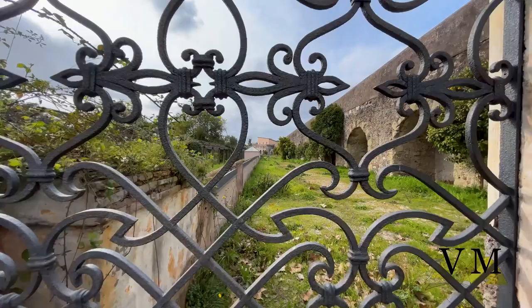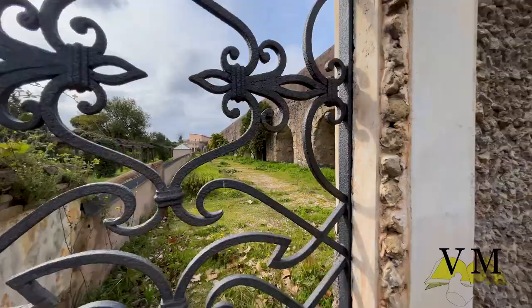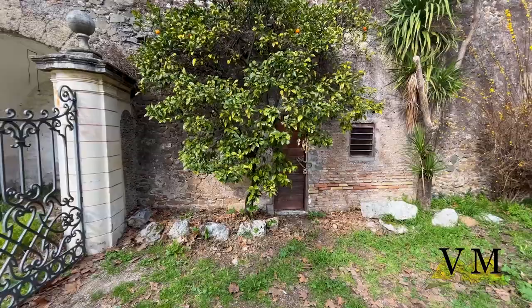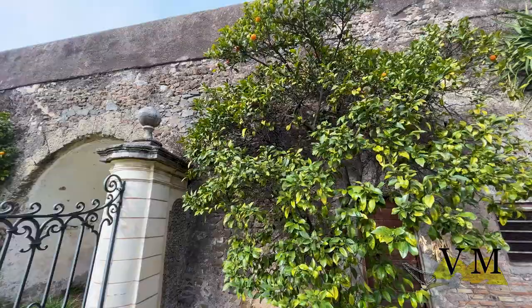Nearby we find Giardino dei Cedrati, so named because of the presence of numerous citrus trees. This place is already indicated in the 17th century plans of the villa as a place for apple cultivation. The garden dedicated to the goddess Venus was completely renovated by Gabriele Valvasori in the 18th century, with the construction of pots, fountains and perimeter walls elegantly decorated with wrought iron gates.